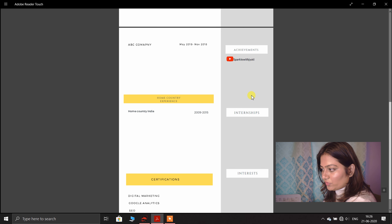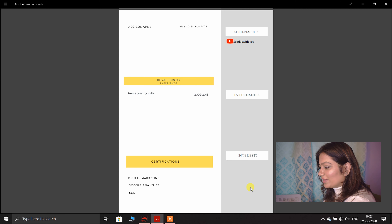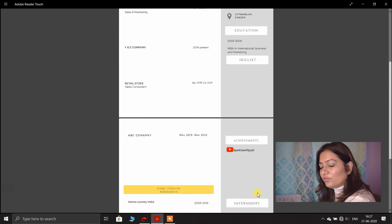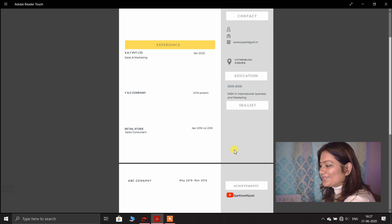Mention your education with just the year and the title — MBA, engineer, or whatever it is. Next is skill set: list your skills such as Canva designing, content writing, graphic design — with bullet points. Then add your achievements section, for example your YouTube channel with a clickable link, any awards, or big accomplishments. Also mention home country experience in short, internships, certifications with the issuing institution, and finally interests — singing, dancing, blogging, photography.